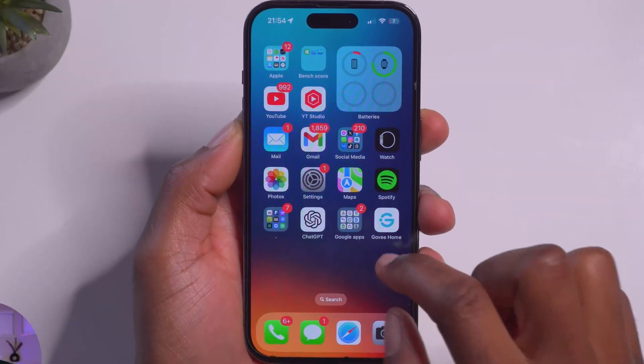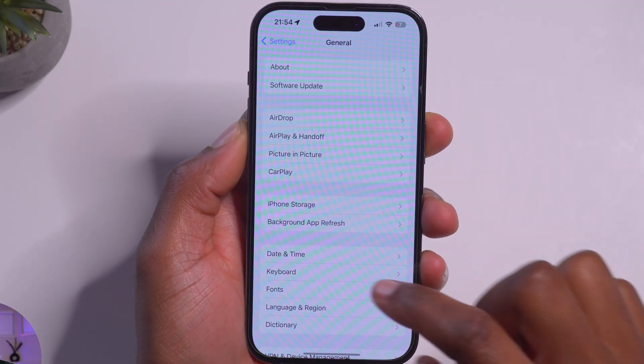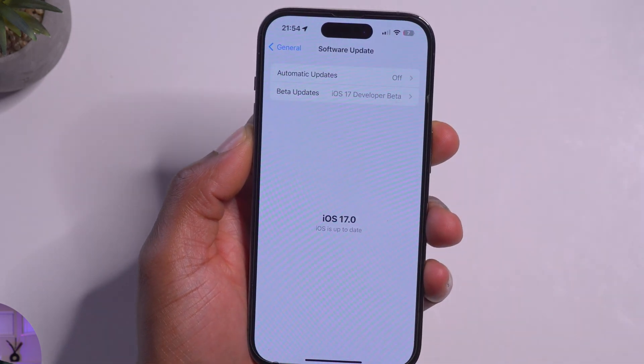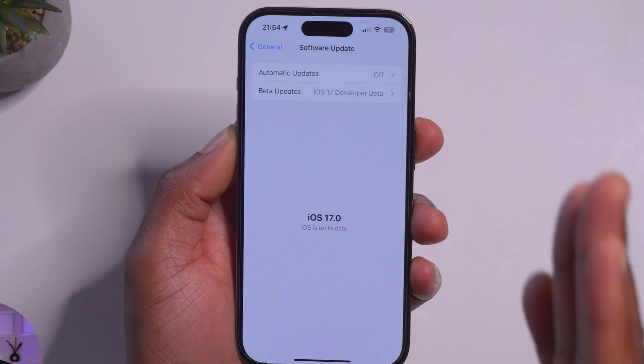I've been using iOS 17 on my main device for quite some time now, and this update has some pretty neat new features that can only be accessed by changing or tweaking a few settings. Stick around and in this video, you'll learn a thing or two when it comes to the new update.